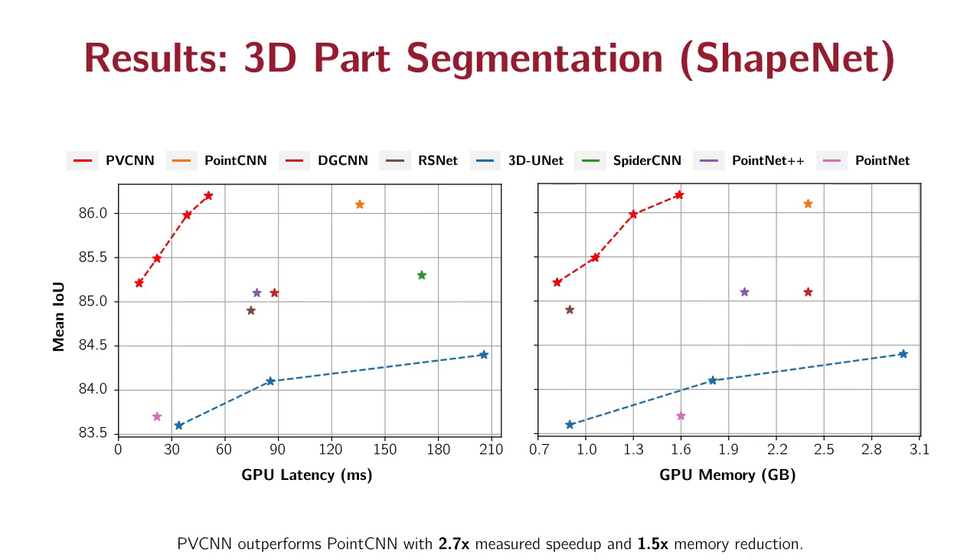We conducted experiments on multiple 3D datasets. On 3D object part segmentation, our PPCN model achieves a significantly better accuracy-latency and accuracy-memory trade-off compared with all other approaches. Compared with the previous state-of-the-art, our PPCN is 2.7 times faster and consumes 1.5 times fewer memory while being more accurate.